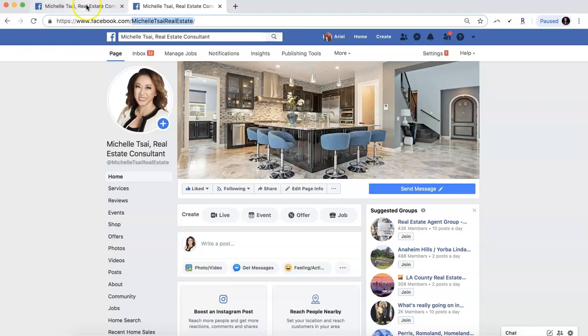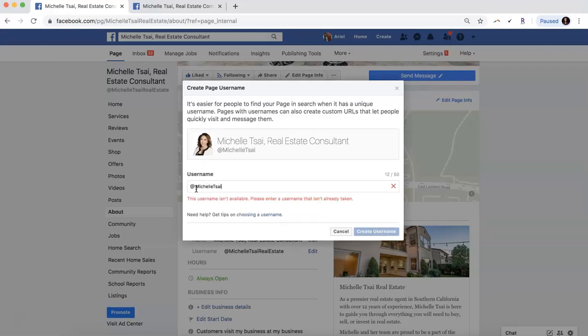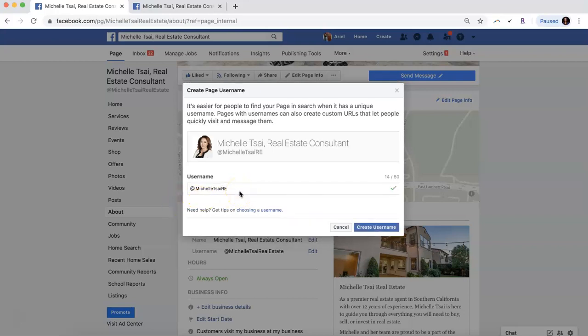To change it, click Edit. The '@' symbol always stays — it indicates that it's a handle or username — and then you just type in what you want it to be. It will pop up right away letting you know if that username is available or not, which is pretty helpful.